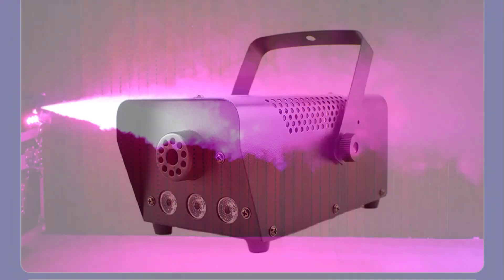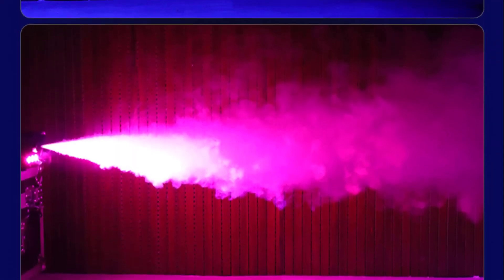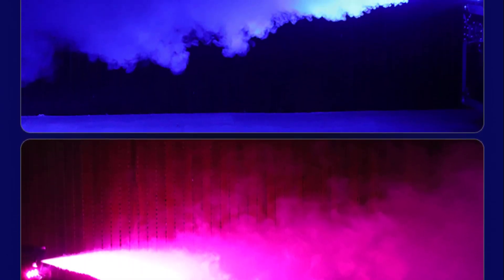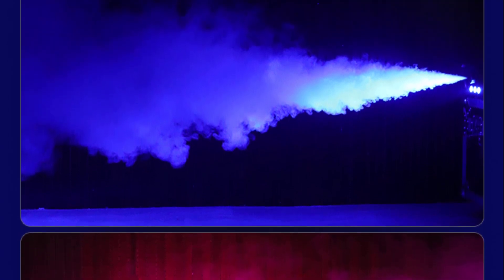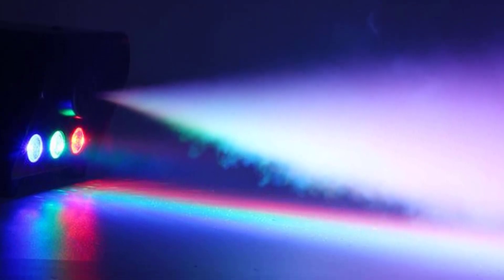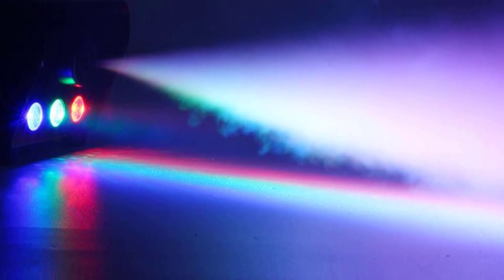One of the standout features of the X009 is its compatibility with DMX stage light setups. With the ability to integrate seamlessly into an existing lighting system, fog effects can be synchronized with other stage effects such as lights and lasers, creating a visually stunning and synchronized experience for the audience. The DMX functionality offers precise control, allowing adjustment of the fog output intensity and timing according to the mood and requirements of the performance.